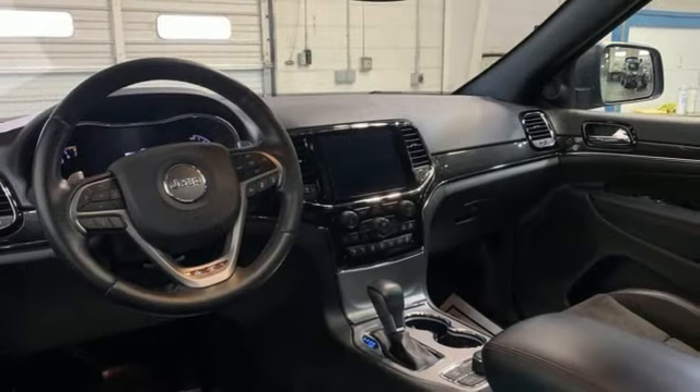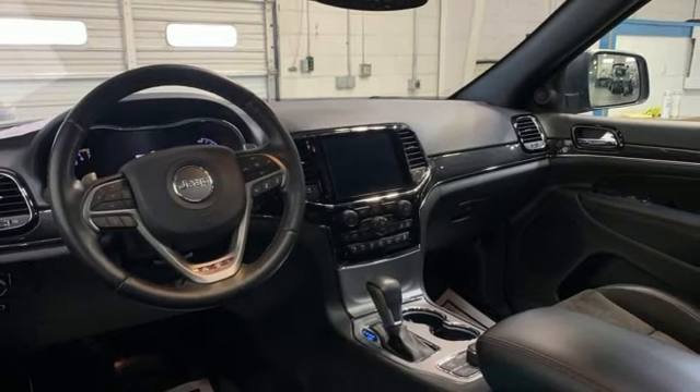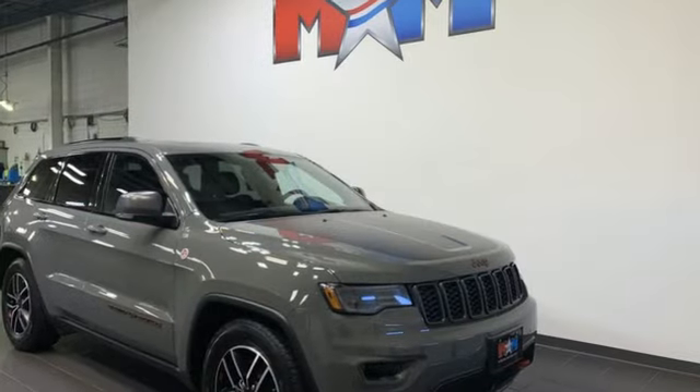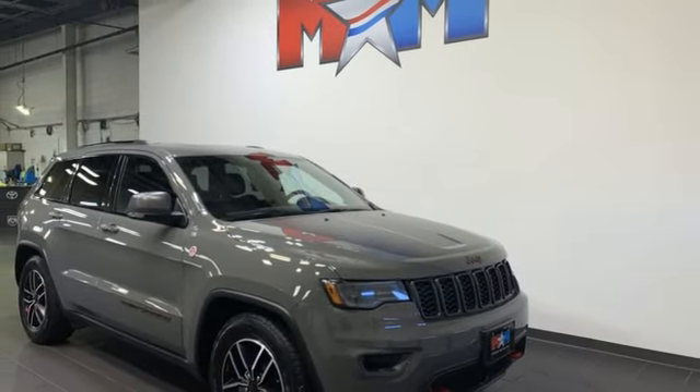Memory exterior door mirror settings, streaming audio, trailer hitch receiver, four wheel drive, and heated and ventilated bucket seats. There's even more to see in person.